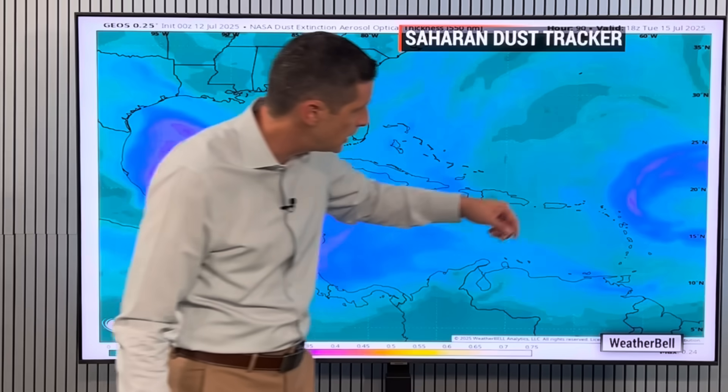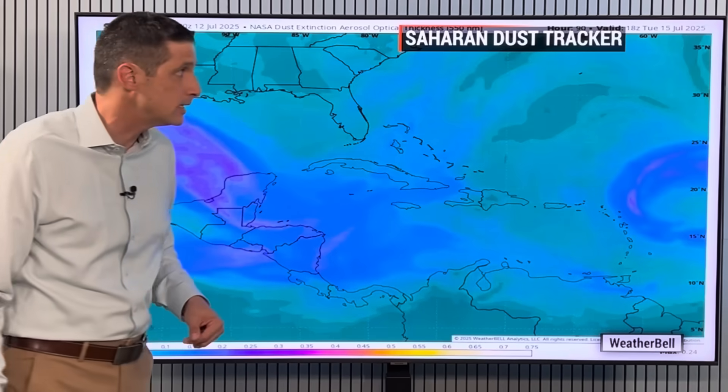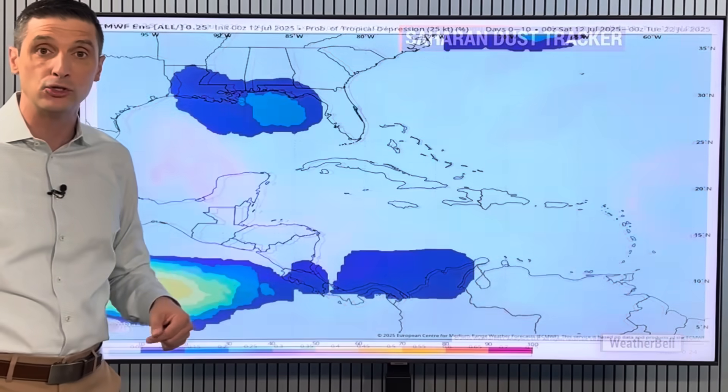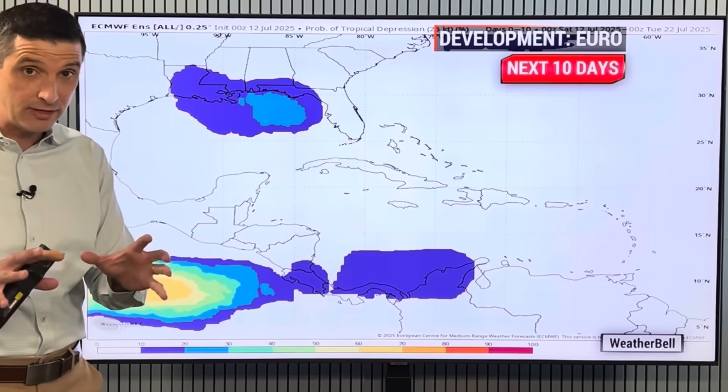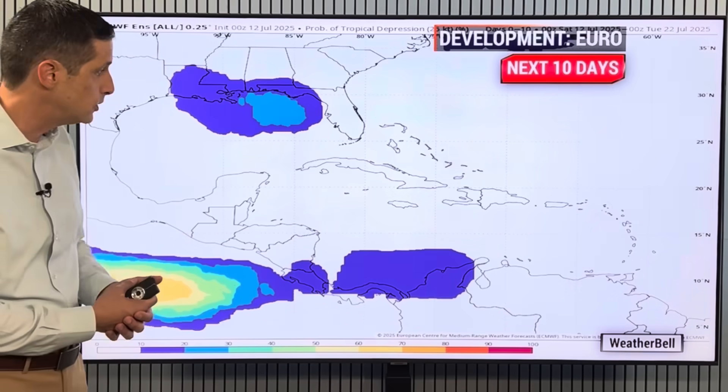It's not the thickest round of dust, but it is working across, with a little sliver of dust trying to squeak toward Antigua and Barbuda by the time we get into Monday and Tuesday of next week. So it's not the thickest we've had, but thinking of you — if you do have breathing issues already, no doubt that leads to some of that.